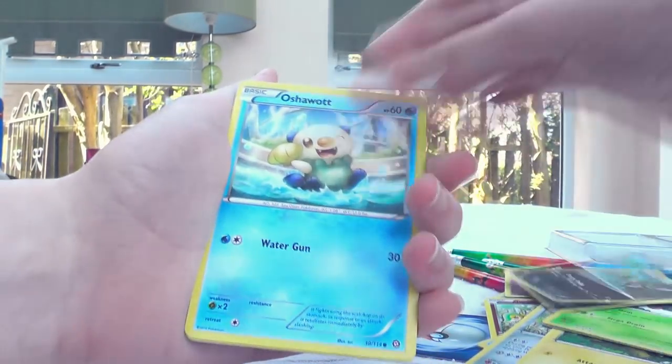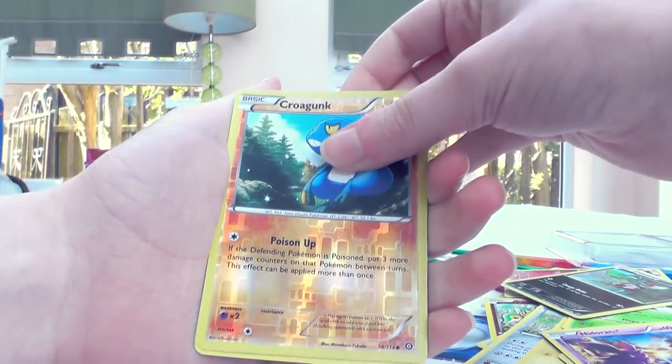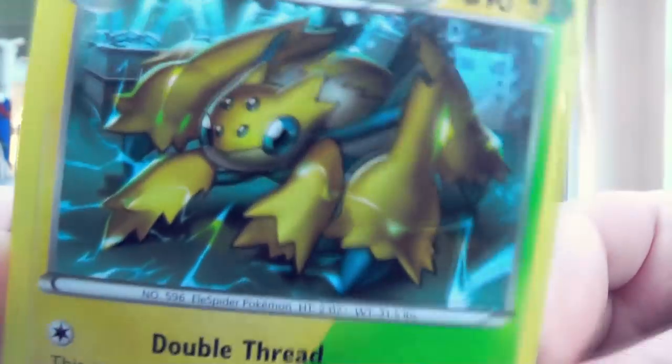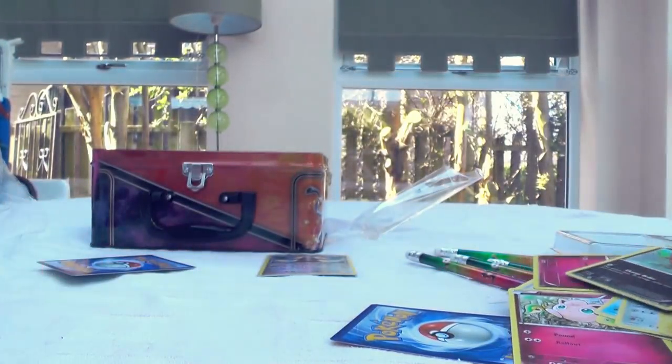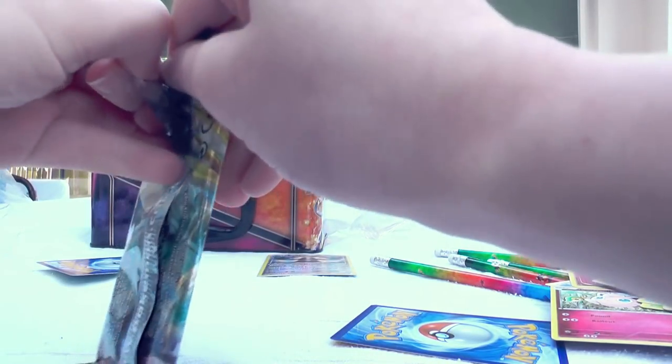In this Steam Siege pack: Joltik, Tangela, Pawniard, Oshawott, Nidoran — the reverse is a Croagunk — and the rare is Galvantula. Tell me in the comments: does this look shiny? It really doesn't to me. Galvantula isn't exactly one of those shinies that looks incredibly different to begin with.